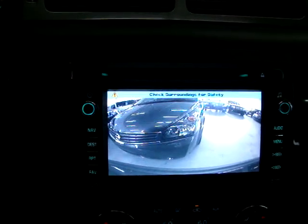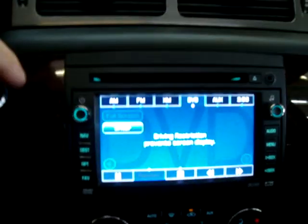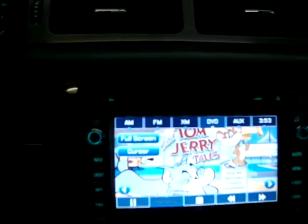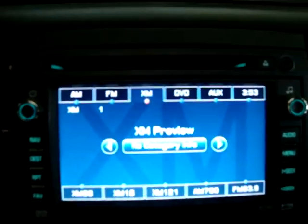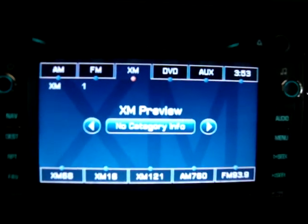When you put it back in drive, the camera stays on the reverse view for about five or six seconds before returning to your navigation and DVD screen. It's got AM, FM, and XM stereo — right now it's in preview mode simply because the subscription is not activated.